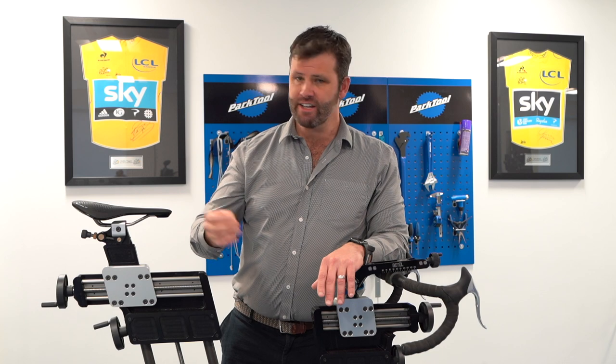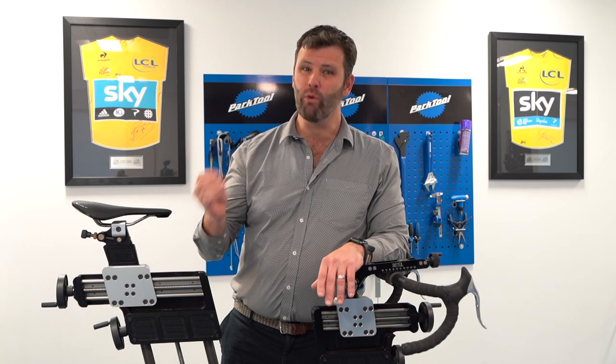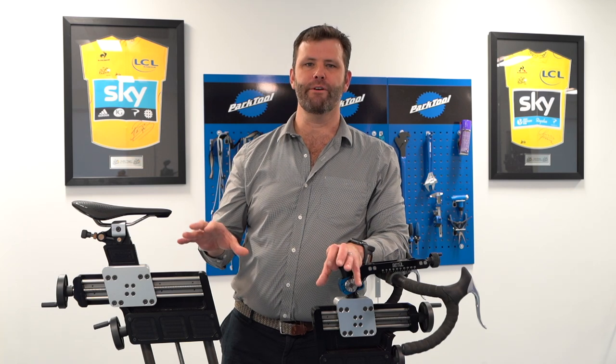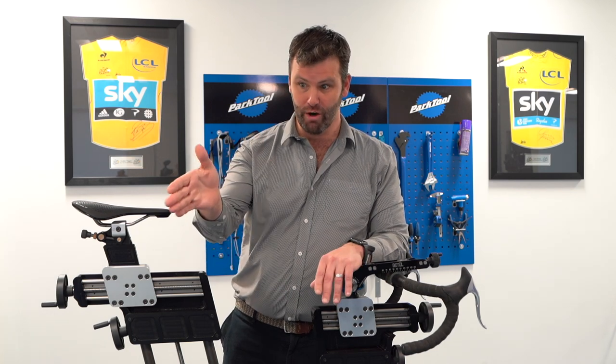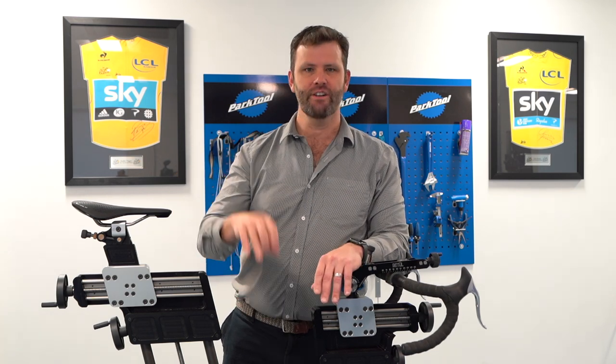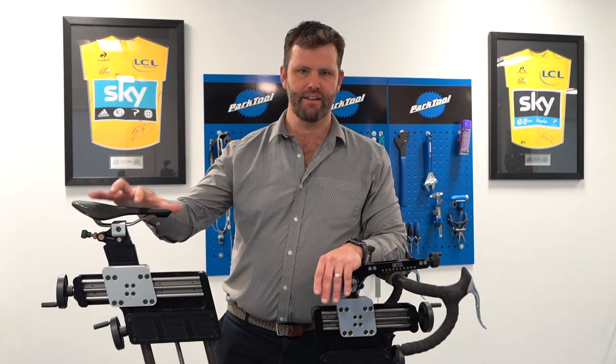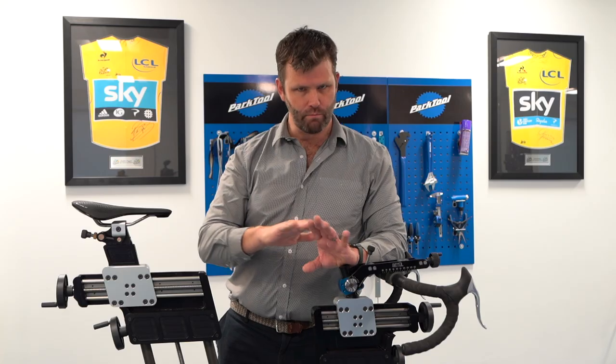Just for clarity — there is only one cost for any bike fit with Phil Burt Innovation. If it's deemed at the beginning that your fit is going to be really all about the saddle, that's fine. But whatever you need in that process, we look at the whole thing — you off the bike, your position — those two things will be assessed, and then the saddle is rolled in. One cost only.